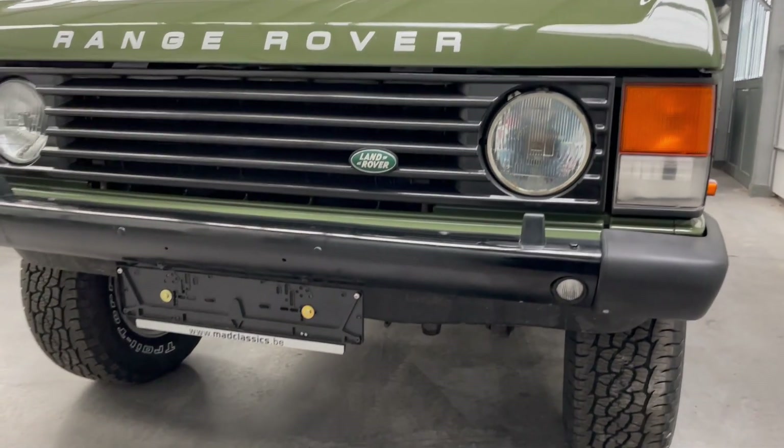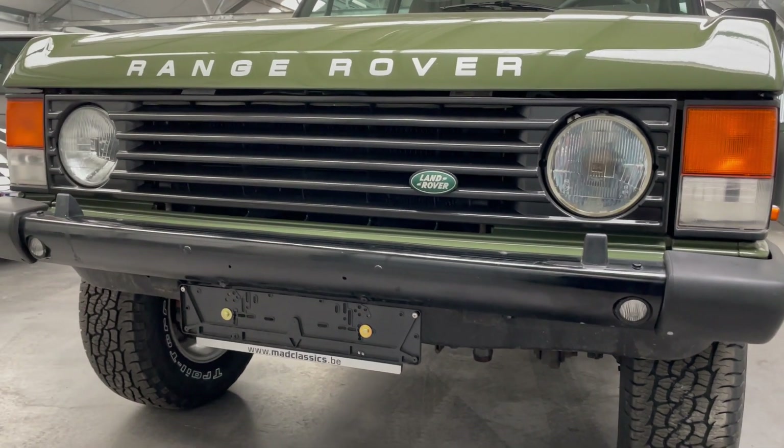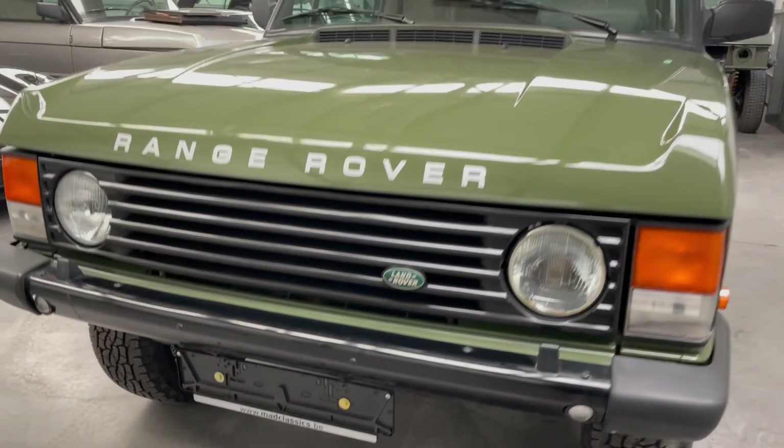It's got some extra lights in the front bumper — they're not original, but they look pretty good, which is why we left them there.